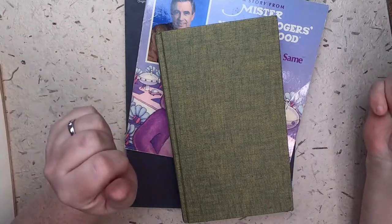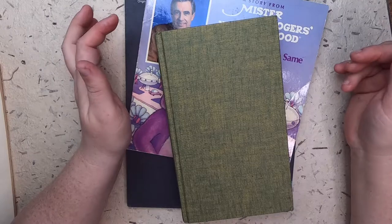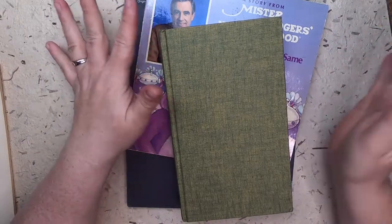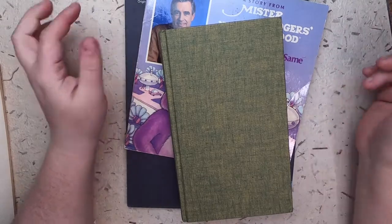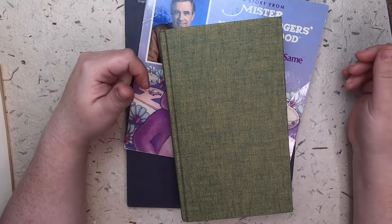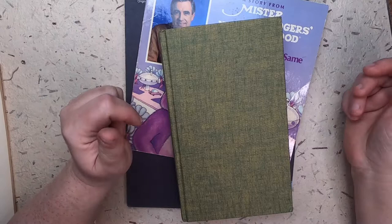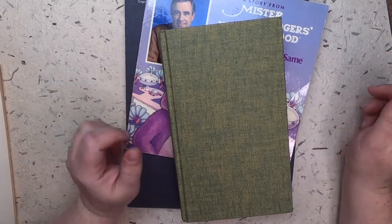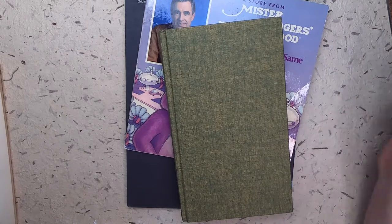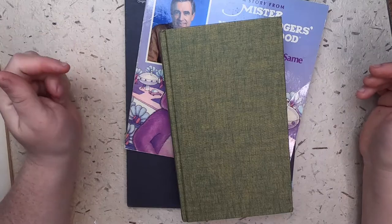Hi everyone, welcome back to Studio Lou, it's Cindy. This week I'm taking a little departure from Friday book haul — it's Sunday, so I didn't do a Friday book haul because I don't have a whole lot of books necessarily, unless you count my haul from Book Outlet. But I do have a thrift haul to show you. Most of what I got is for specific projects because I'm trying to keep my thrifting a little under control.